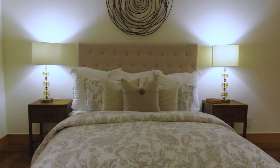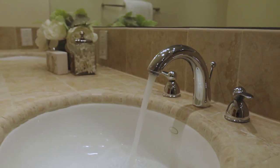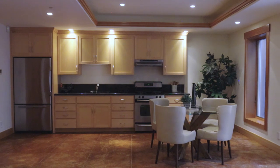The basement has two bedrooms and a full bathroom and its own separate kitchen.